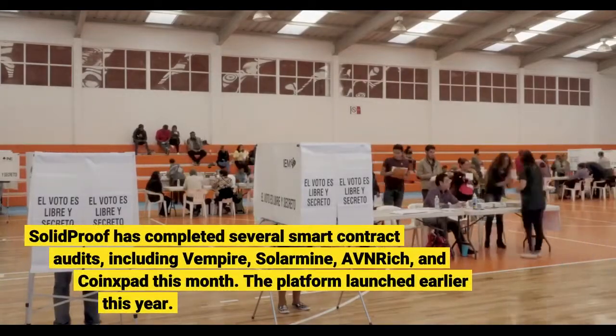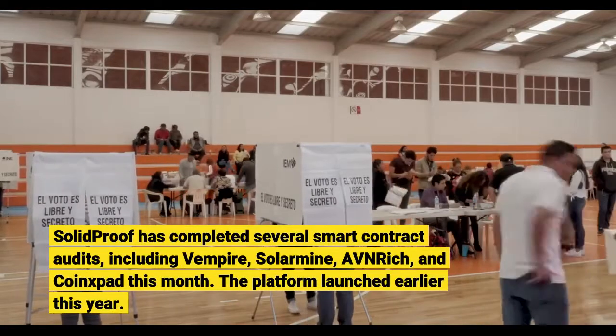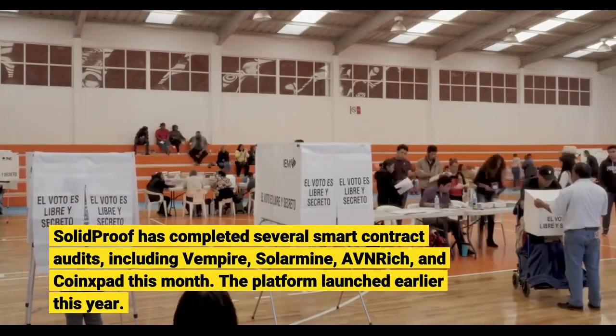SolidProof has completed several smart contract audits, including Vampire, Salarman, Ovenrich, and CoinXpad this month.